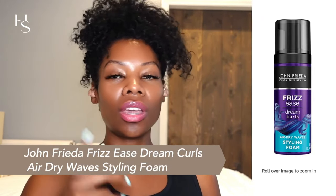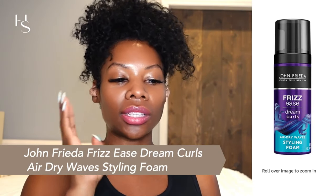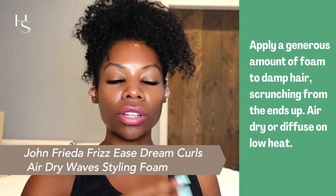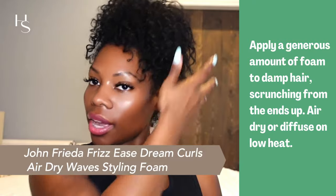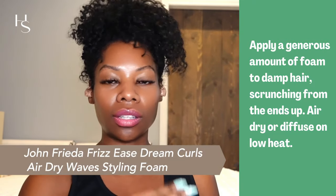The next one is John Frieda Frizz Ease. The key ingredients are coconut oil and shea butter. Coconut oil is a natural oil rich in fatty acids — it's going to maintain moisture and protect the hair while reducing frizz. You're going to apply a generous amount of the foam and then style your hair. Yes, you can use foam to style straight hair, though it may leave your hair a little puffier. If that's not the look you're going for, stick to the leave-ins, serums, and oils.